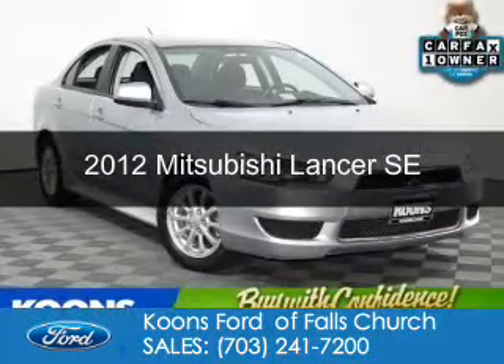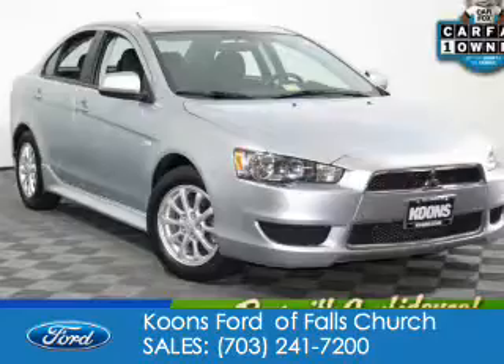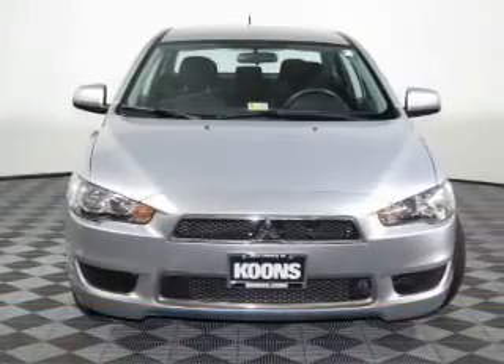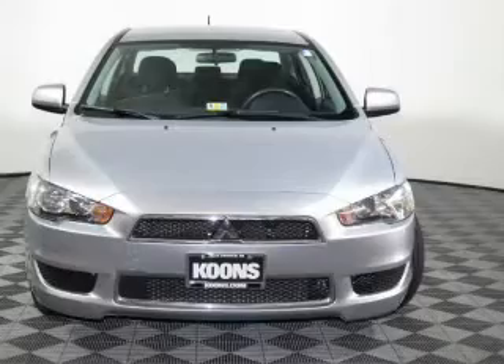This is a used 2012 Mitsubishi Lancer. It's powered by four-wheel drive, a 2.4-liter four-cylinder engine, and a continuously variable transmission.